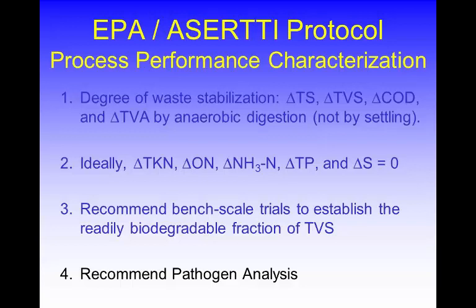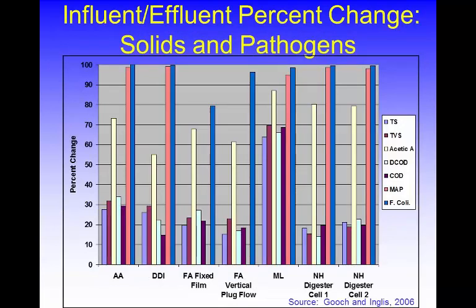The protocol also mentions bench-scale trials — we didn't do those; they weren't in the scope of work and would likely be too expensive. On pathogens, we also didn't do that here, though we've done it in the past — it's expensive. Digesters do a good job of destroying pathogens. Looking at many farms monitored in the past, the percent change on the y-axis for Johne's disease — which is a dairy cow disease similar to Crohn's disease in people — and fecal coliform shows really, really good reductions due to the digestion process.